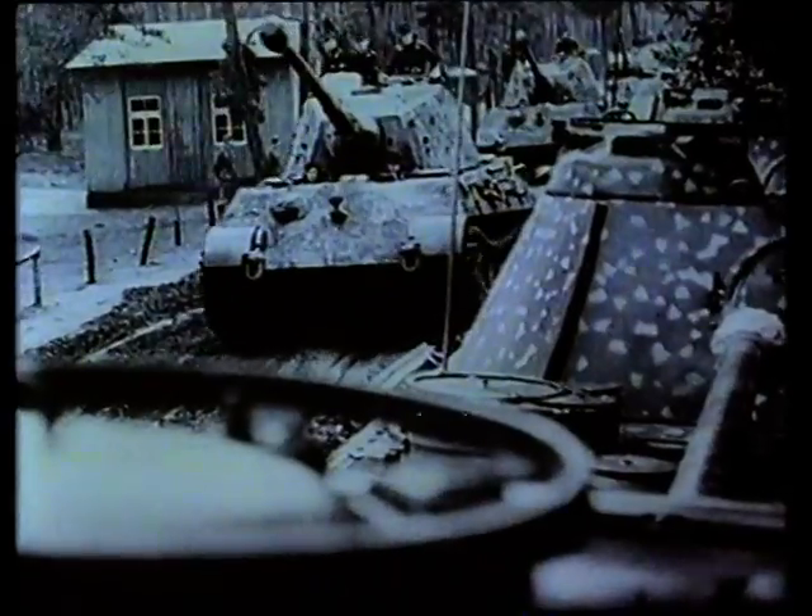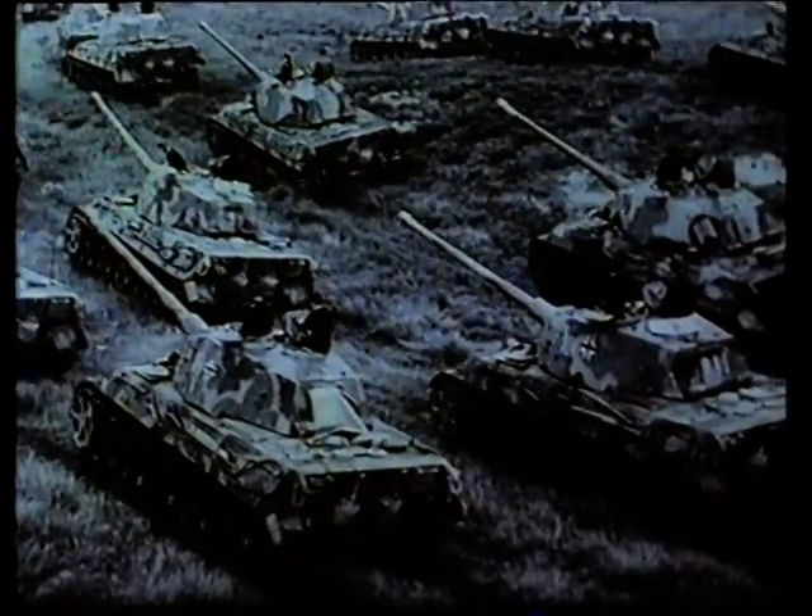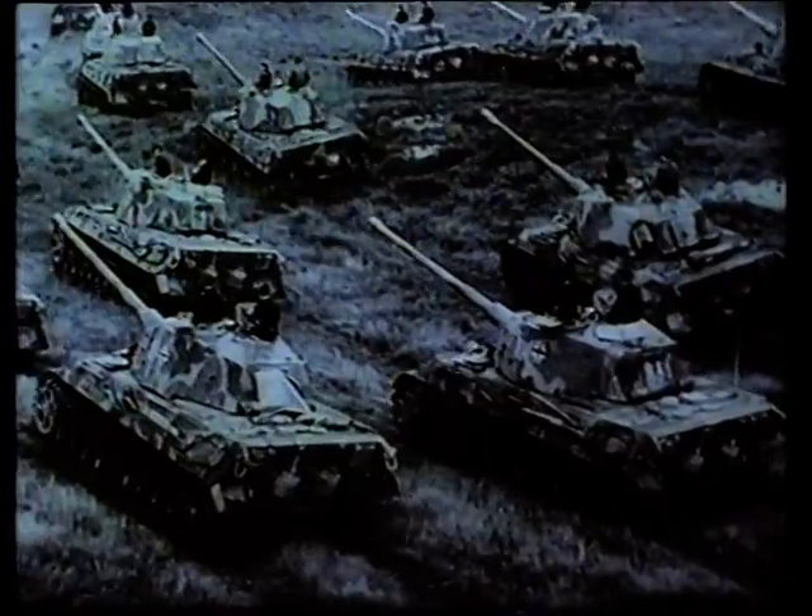The 503rd Heavy Tank Battalion consisted, apart from its supply and workshop elements, of three combat companies, each of which was initially equipped with 14 Tiger tanks. The Tiger was at this time the heavy tank. The first company had the Tiger II, the so-called Königstiger, and the two others the Tiger I.